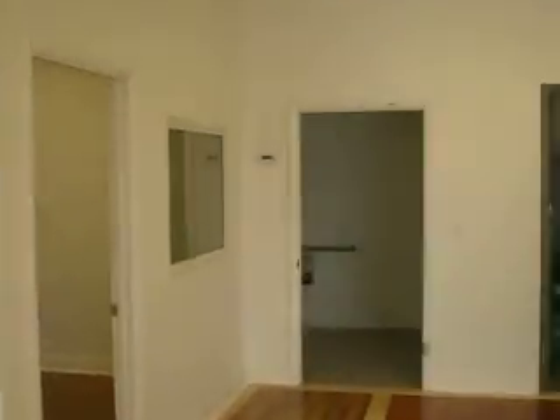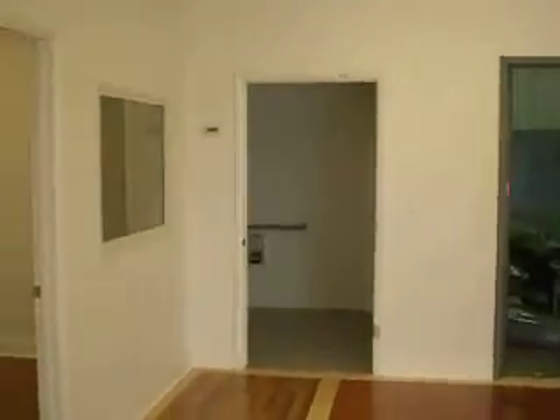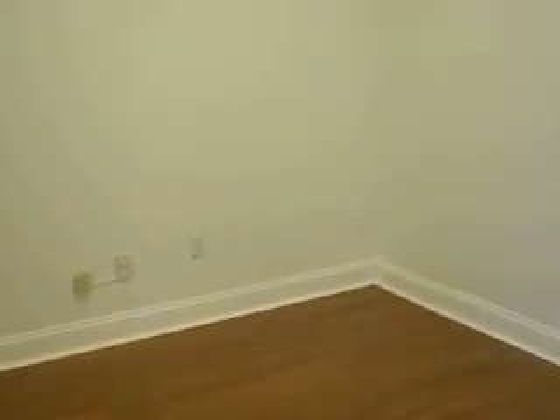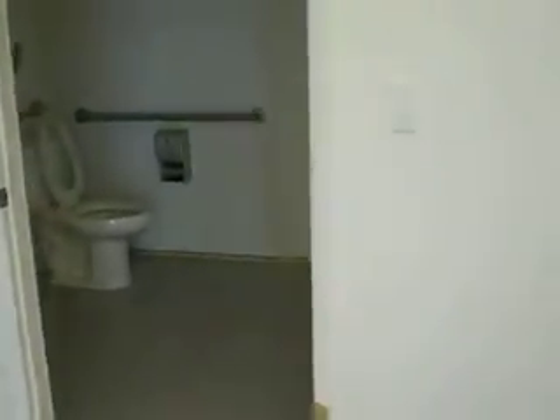Ceilings, everything else came out very nice and clean. Doors still have to be hung yet — those were getting done on Monday. Office area. Bathroom, at least the customer bathroom. Door to the warehouse. Kind of do a shot looking out this way.